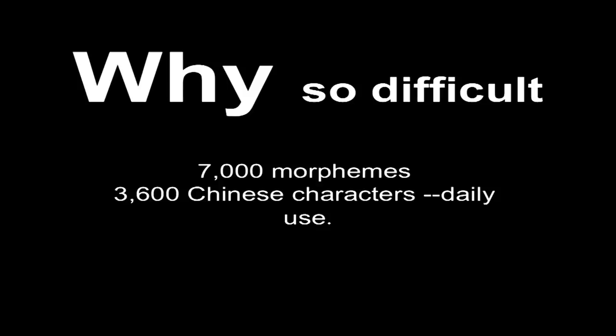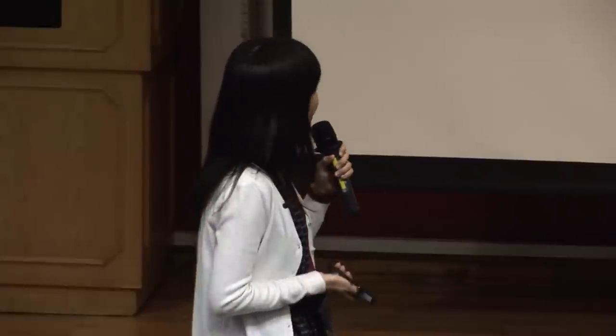I guess many students have a feeling that the Chinese writing system is really difficult. Take a look at this: there are 7,000 morphemes in the Chinese writing system. What are morphemes? Actually, it means the characters. But for daily use, you only need to acquire 3,600 Chinese characters.